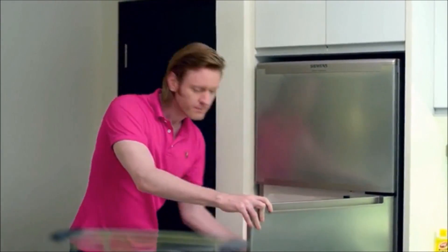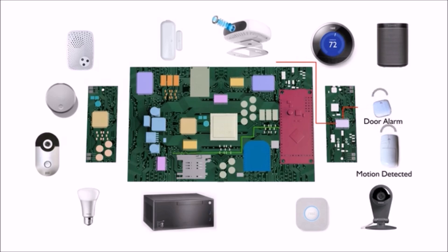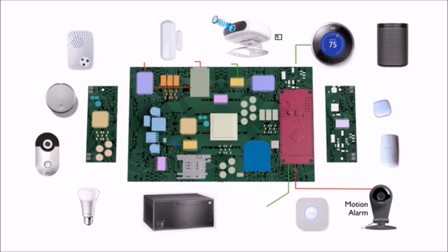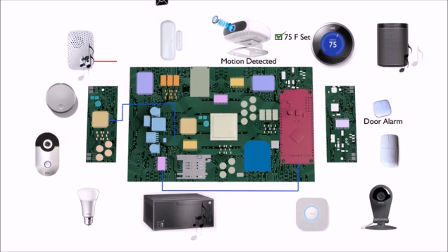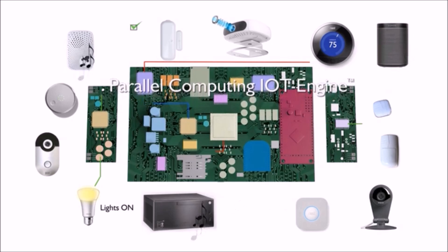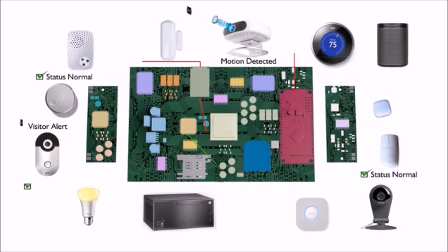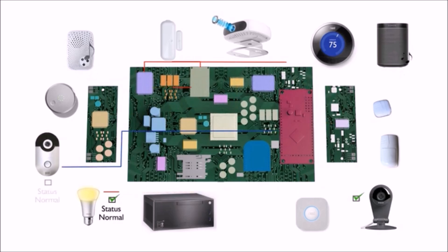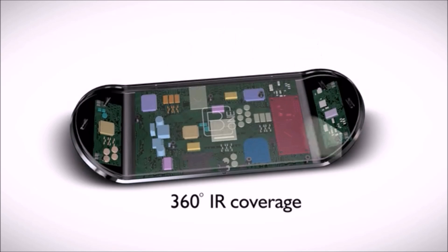B1, with its self-learning feature and its compatibility with existing connected devices, is first among smart home systems — and this is just the tip of the iceberg. Really a revolutionary product. B1 is built from the ground up. The circuit board is a specifically designed four-layer board with ten processors.